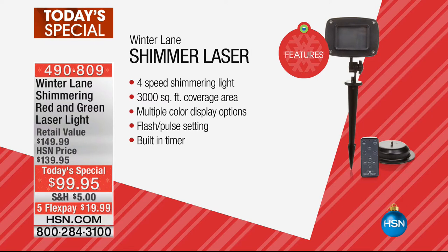There's a better way. This shimmer laser is one piece that you stake into the ground and that's it. It gives you a four-speed shimmering light. You've got 3,000 square feet of coverage area, which means you can light up your entire house — the roof line, the side yard, and everything else too. You've got multiple color display options. You can go flash, you can pulse, and there's a built-in timer as well.